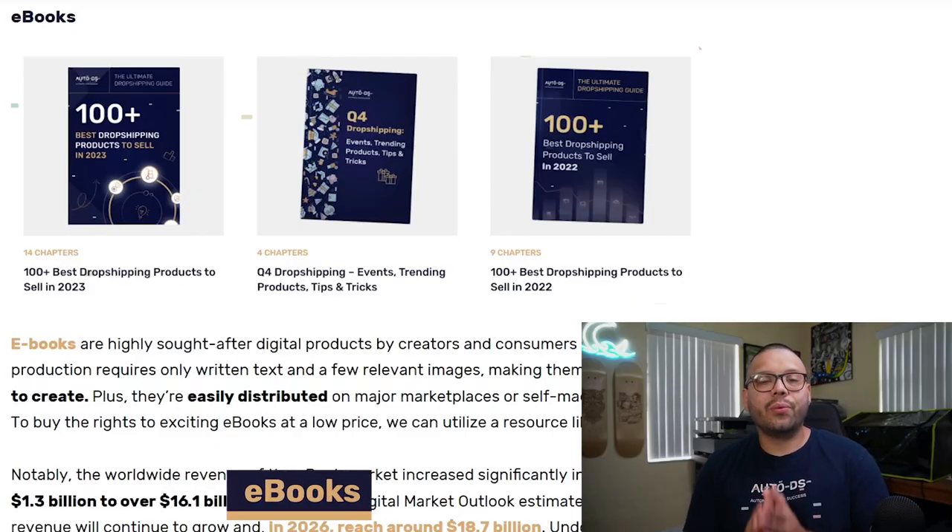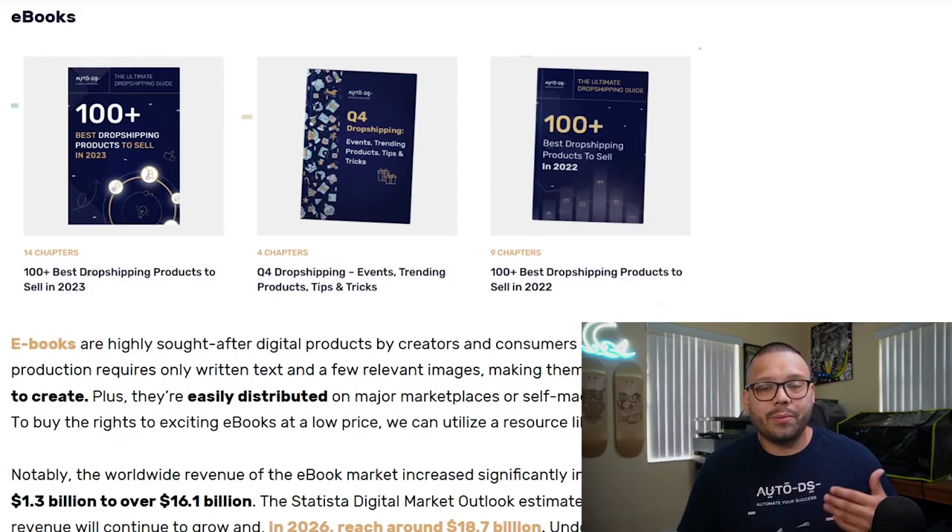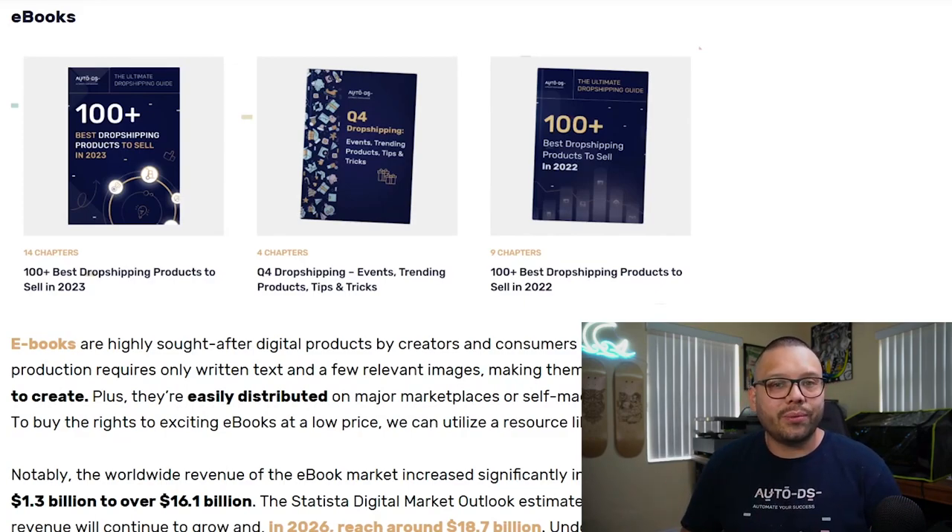Now, what are some of the best products for you to start digitally dropshipping? To start off, one of the more popular ones is definitely going to be eBooks. You can write an eBook on just about anything — entertainment, novels, or informative ones that teach people how to do certain things. eBooks are huge bestsellers, and since they typically contain more content than anything else, you can sell them at a marked-up price, maybe ten to fifteen to twenty dollars. Make sure you do a little market research to price your eBooks competitively.